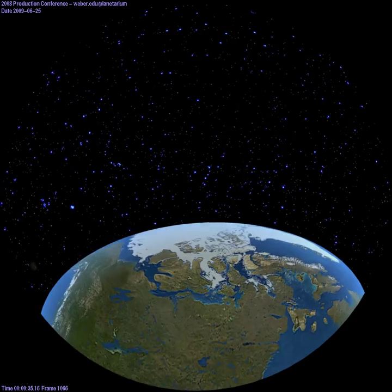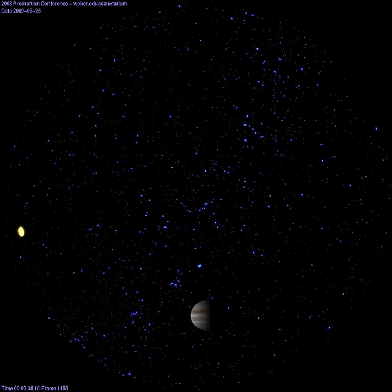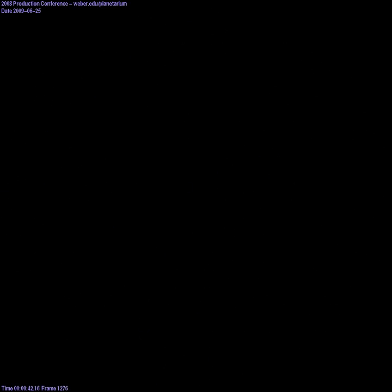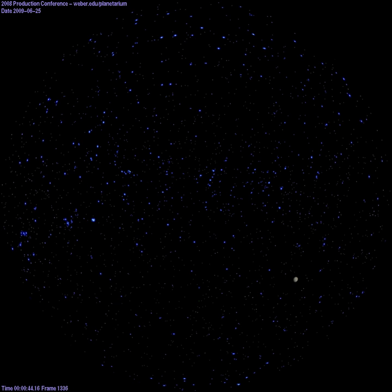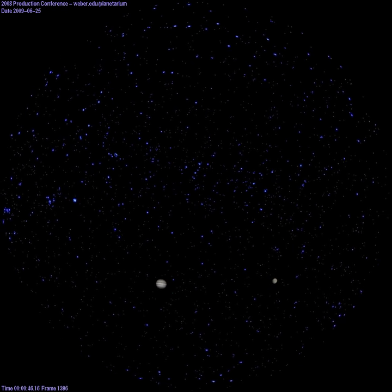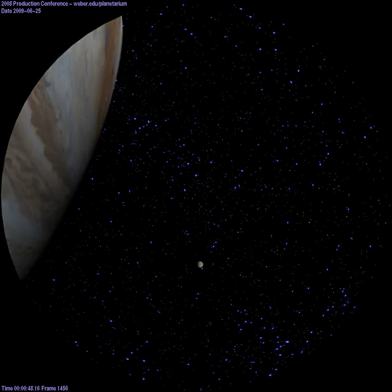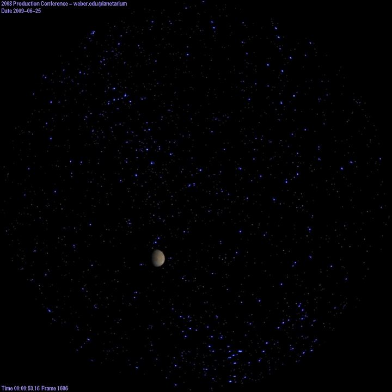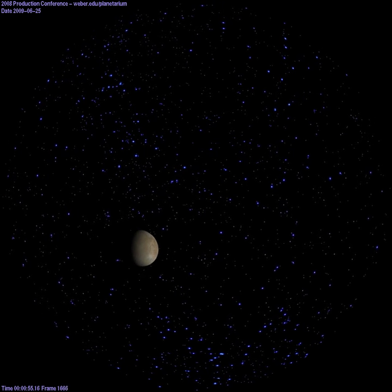Our first stop will be a short 390,682,810 miles from Earth on Jupiter's sixth moon, Europa. Europa is the smallest of the four Galilean moons, slightly smaller than Earth's moon, measuring 1,900 miles in diameter.